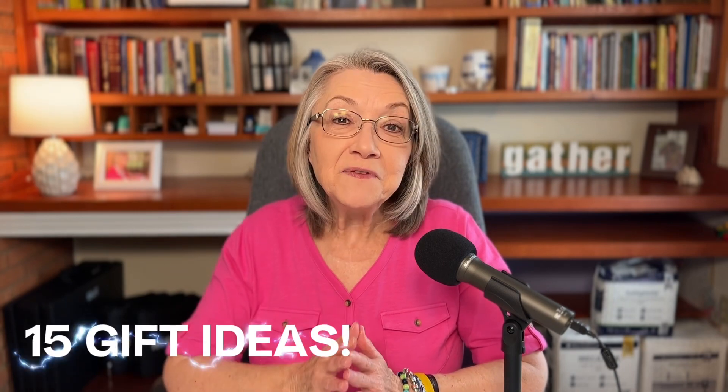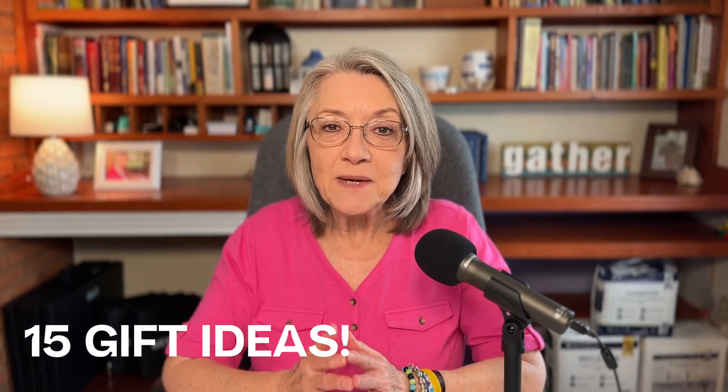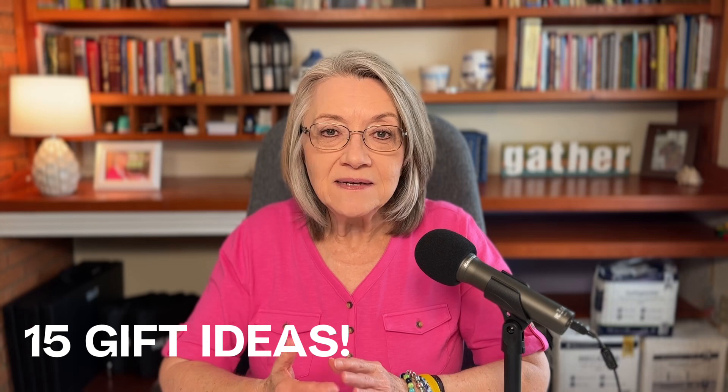I have got 15 different ideas, and some of them I put on there I had not even thought about years ago when I took care of my mom with dementia. I wish I had, but I'm going to share them with you, and hopefully you can do them with your mom. So here we go.